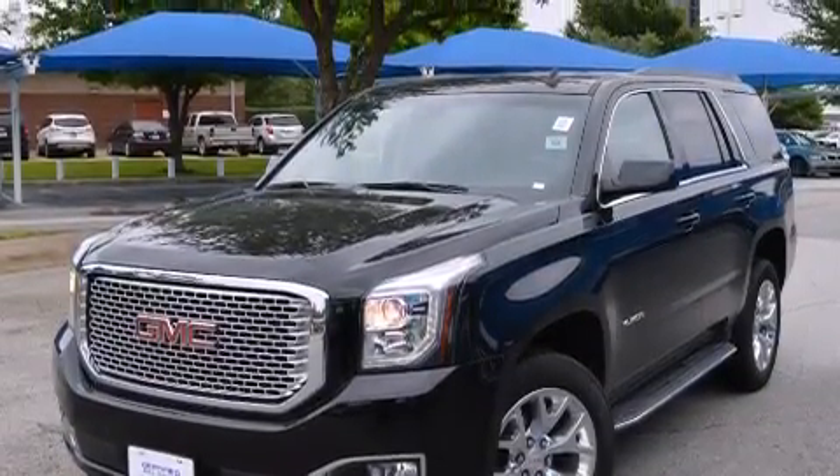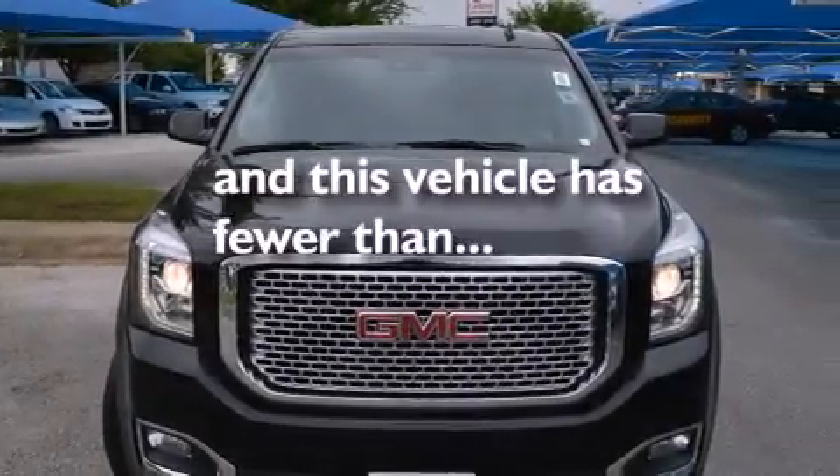Also included are side impact airbags, full power accessories, a home link feature, a rear window defroster, and this vehicle has fewer than 36,000 miles on the odometer.